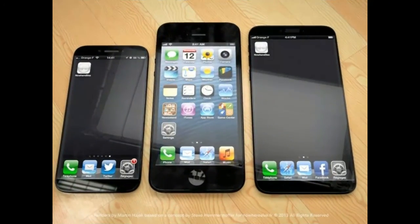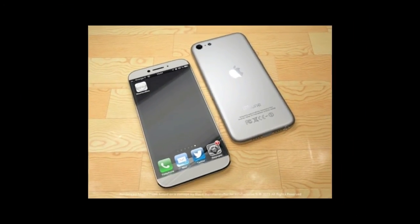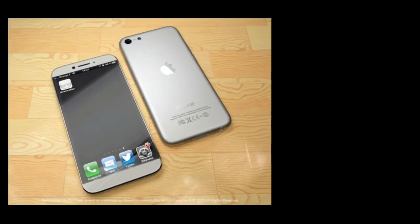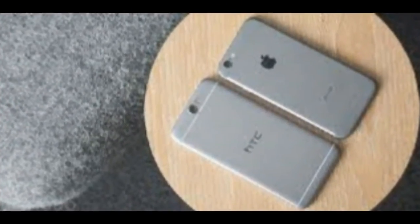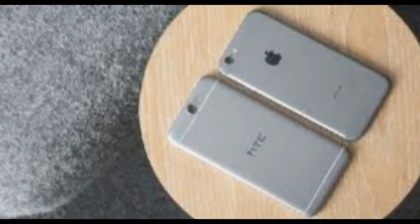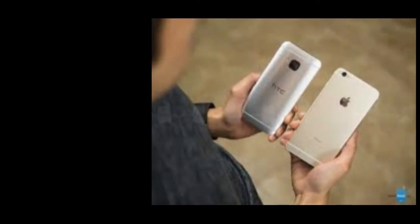That should be a decent amount of phone for $400. But Motorola and OnePlus set the price bar so high — or low, depending on how you look at it — that the $400 price tag seems a bit steep. The Moto X Pure Edition is a true flagship phone that costs $400, and the excellent OnePlus 2 can be had for $329.